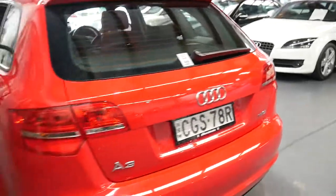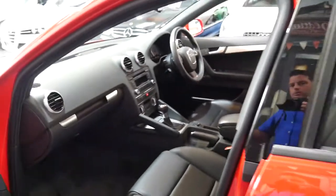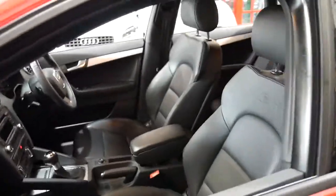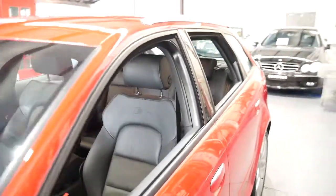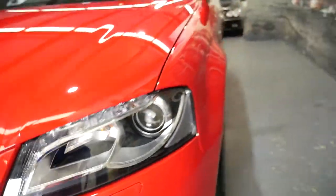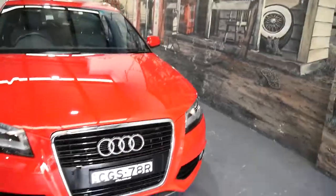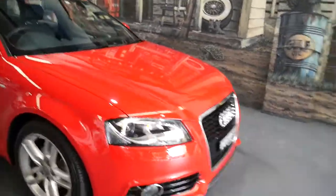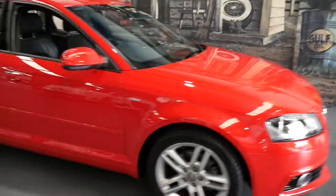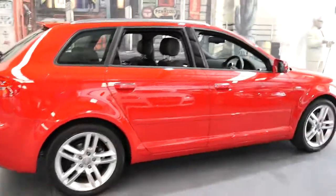And why would you buy a new Golf or a Skoda when you can buy an Audi A3 with just 12,000 kilometres? It's a car which needs to be seen to be appreciated. It's also got optional daytime running lights and looks like it's got Xenon lights as well. So: red, S line, black leather, Xenon lights, daytime running lights, low kilometres, Pirelli tyres — obviously the original ones — and two keys. I don't think you can really ask for much more when it comes to a second-hand car.